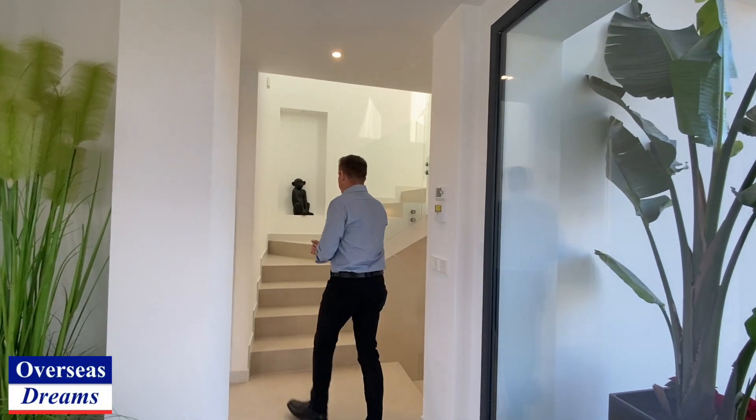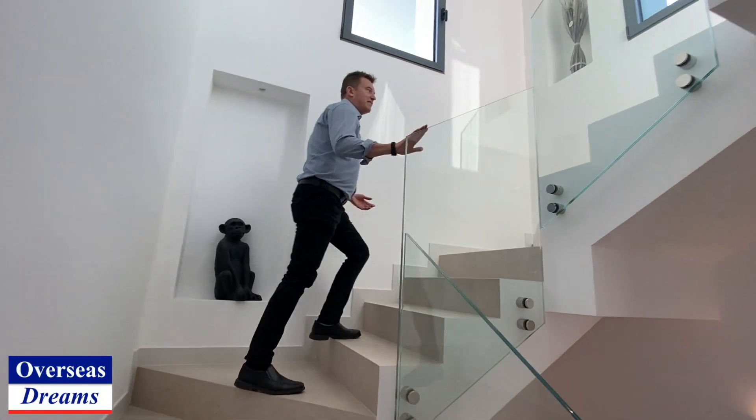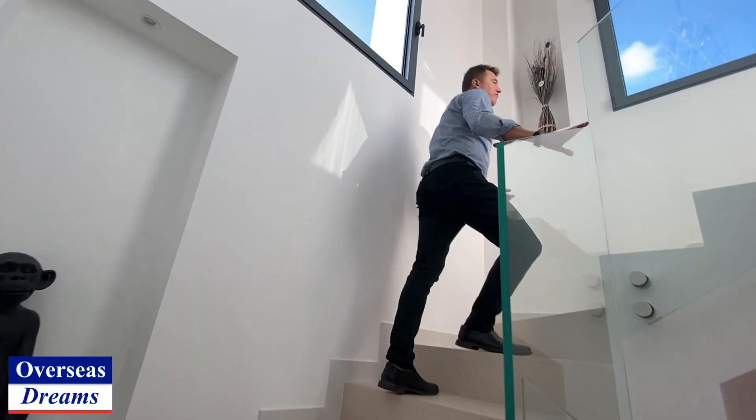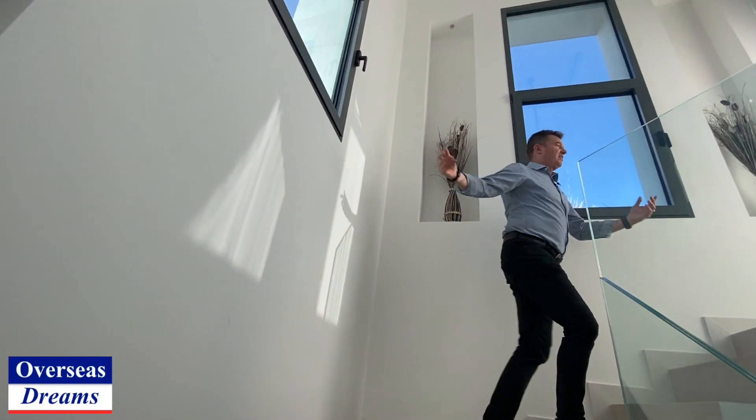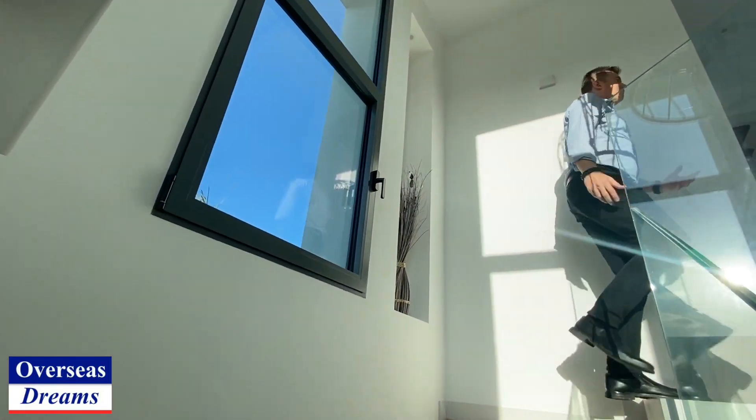Now let's go and have a look upstairs. Really nice airy feel to this villa — you've got these lovely glass balustrades everywhere. Look at these fabulous big tall windows everywhere, very bright, lovely modern design.